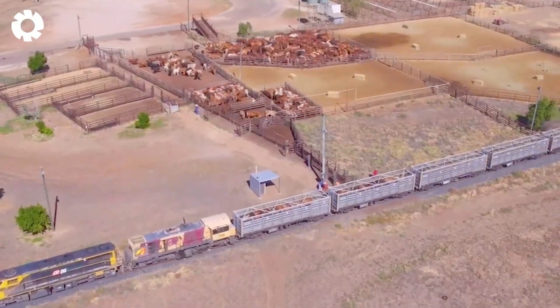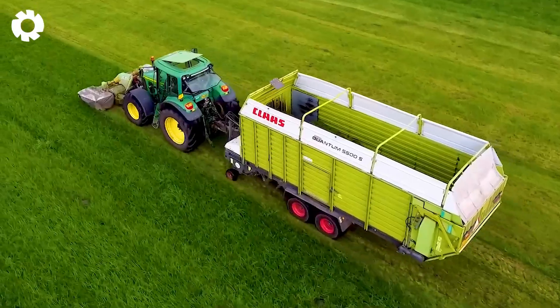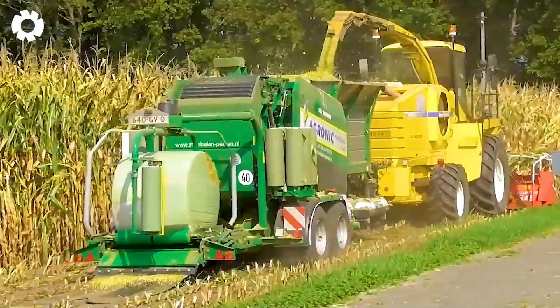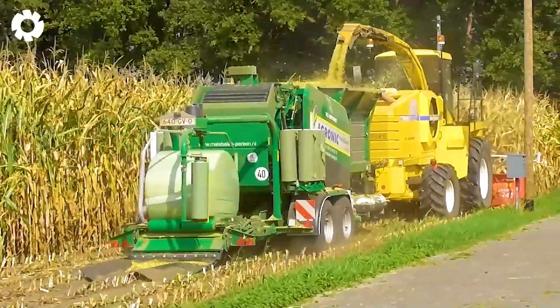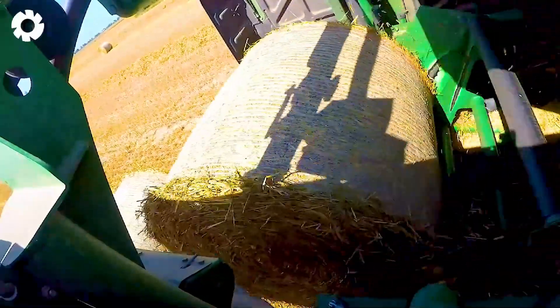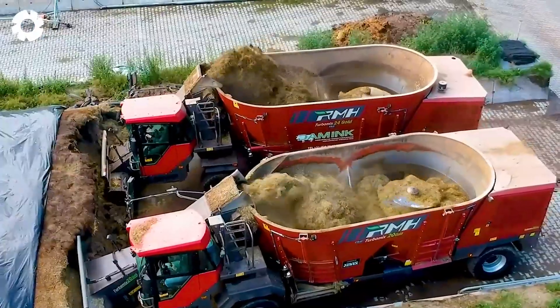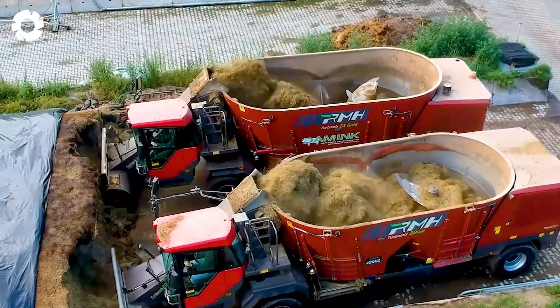Have you ever been amazed by how millions of massive cattle are raised and transported around the world? Behind this lies a modern livestock transport system with advanced technology that helps manage, care for, and transport the herd in an incredibly efficient way.